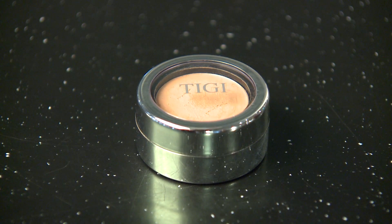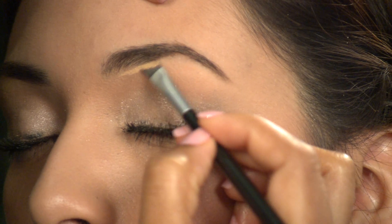Finally, using the medium-colored concealer, I'm going to go into her eyebrow and clean up any spots that I've missed. And that's how you'll get the perfect eyebrow.